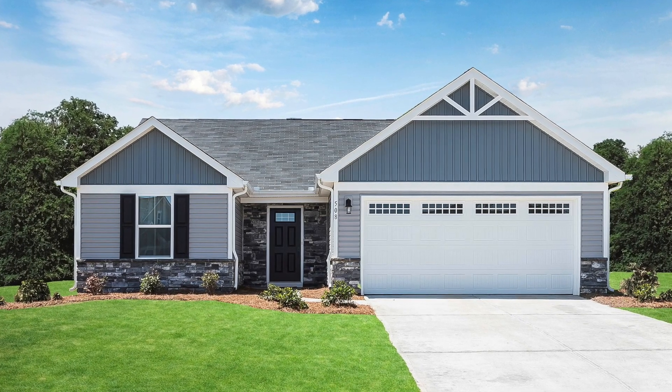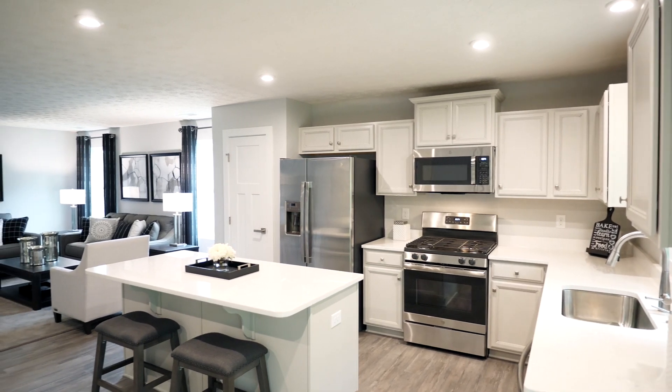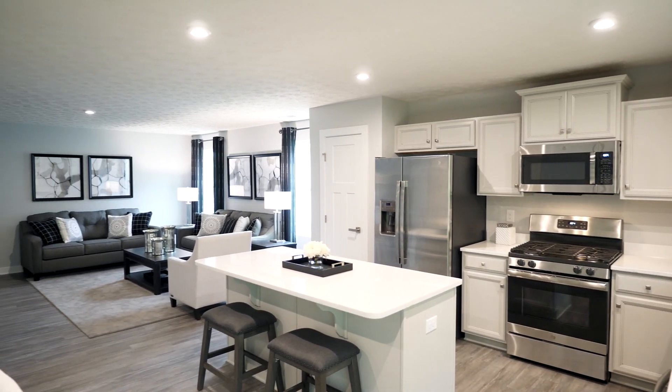How would you like to own a brand new ranch home with maintenance included so that you can focus on doing the things you enjoy? Welcome to Tartan Meadows. Hi, I'm Kiki. I know you're going to love it here. Let me show you around.